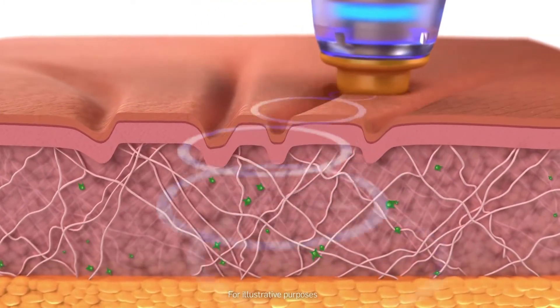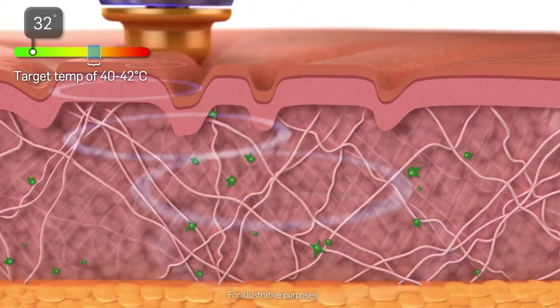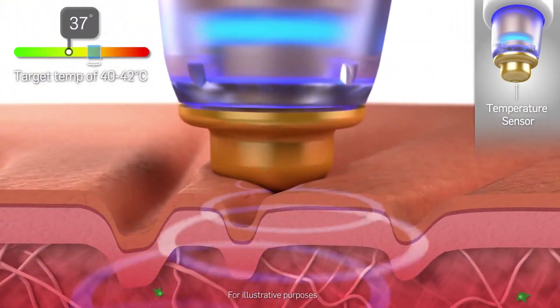Tissue resistance to RF energy at the dermal-subdermal junction causes an increase in temperature. This temperature is modulated by the TEMPSURE system to safely maintain the skin at appropriate levels.